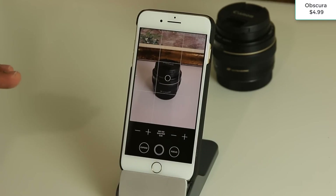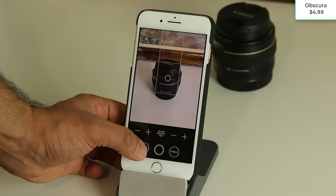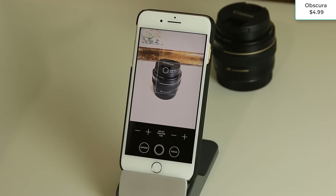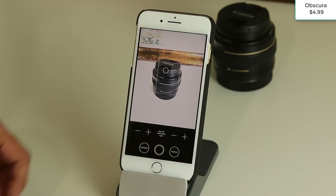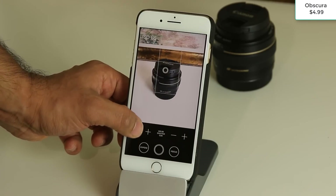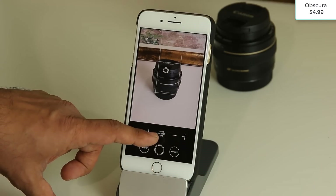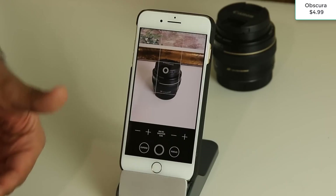Obscura gives you access to manual controls right on screen. If you want to go fully automatic, just press and hold on the exposure control and it snaps to automatic — anyone can use it that way. For manual control, ISO is at the top and shutter speed is at the bottom. Pressing minus adjusts the ISO — you can see the value update on screen — and the other control lets you reduce or increase shutter speed, with the new values reflected in the middle.